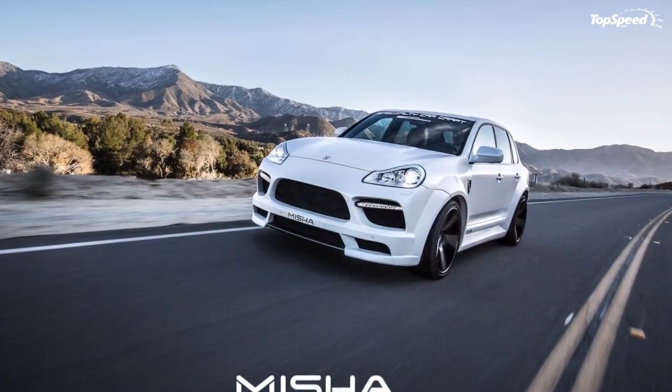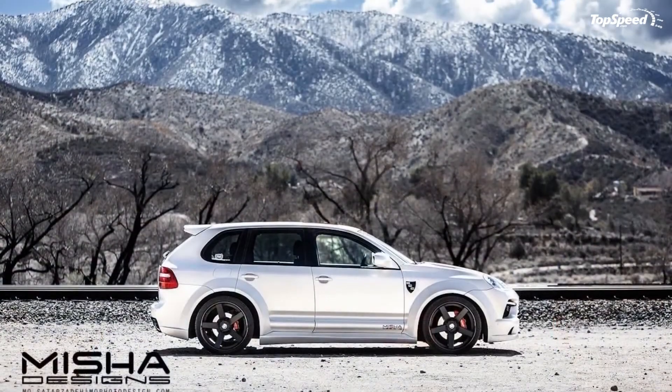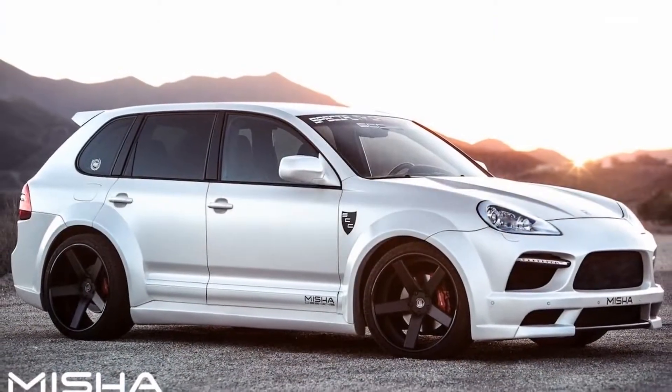Updates on the exterior include a more aggressive front bumper, a vented hood, super wide front and rear fender flares, stylish side skirts, a roof-mounted spoiler, and a rear bumper with matte black diffuser.